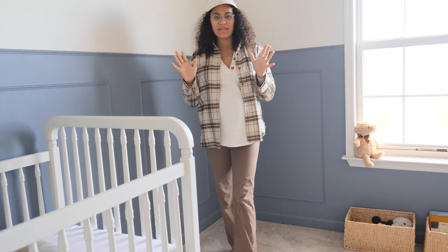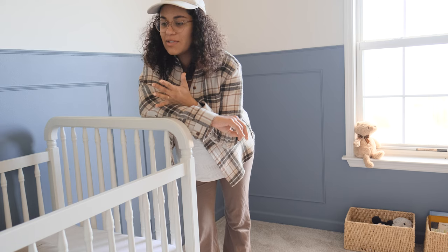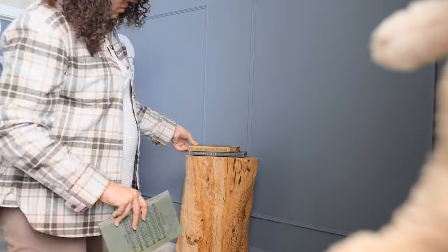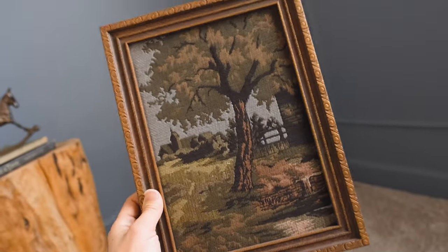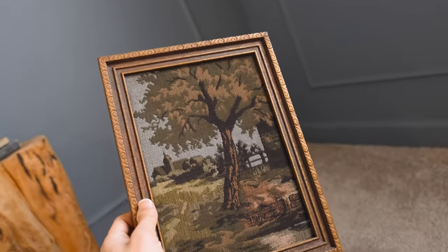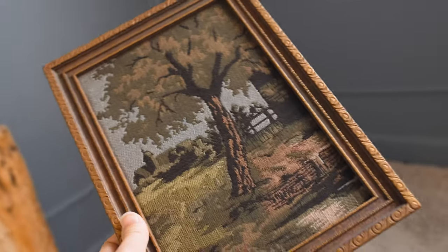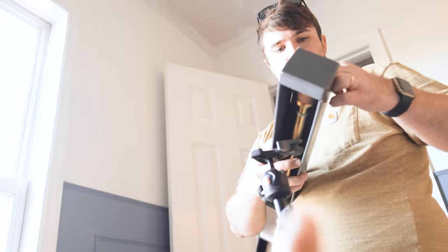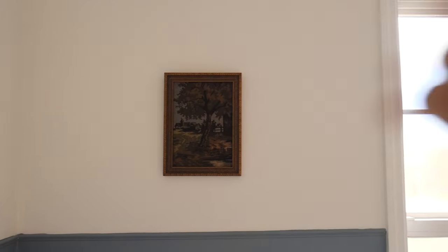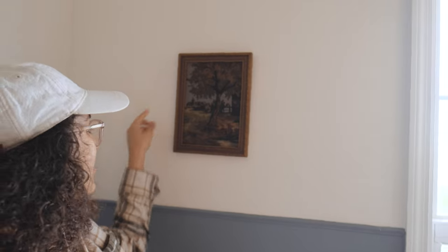Today is like the last day that I want to spend really styling this space until we do the finishing touches. This picture I think is really sweet — it's a vintage, antique, sort of thrifty find. It's really cool because it's textured. I found it at the very beginning of last year before we were even pregnant, and I thought this would be so cool to put in a little boy's room someday. And here we are. Zach's going to help me put up the curtain rod right there, and I'm going to hang this picture right up here. The little picture is up — it's so cute!